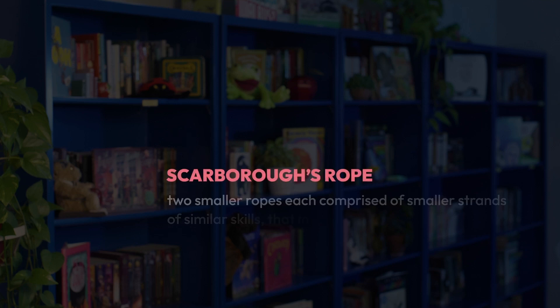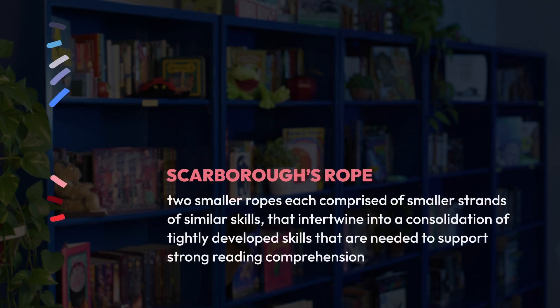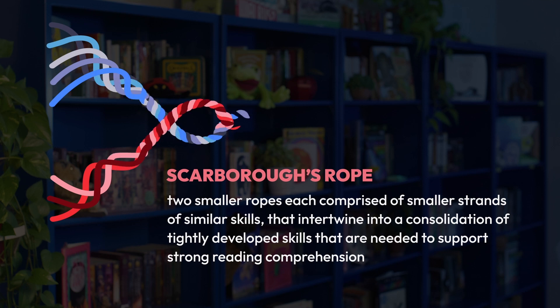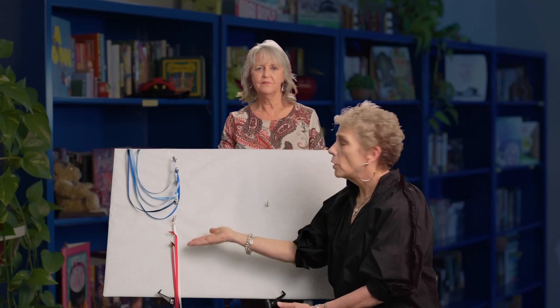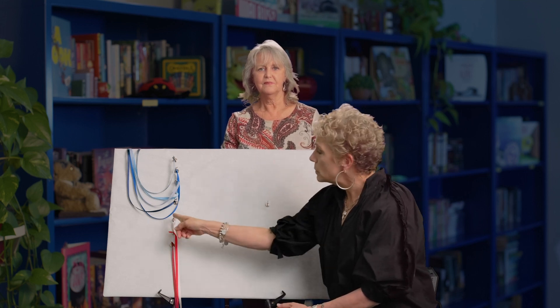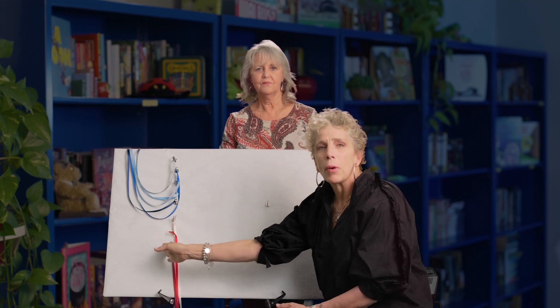Similarly, the reading rope is two smaller ropes, each comprised of smaller strands of similar skills that intertwine into a consolidation of tightly developed skills needed to support strong reading comprehension. One of the smaller ropes is known as word recognition. This domain is comprised of three strands of similar skills. Notice that these strands start at the same point, reminding us that skill development in these areas happens simultaneously — we don't wait to begin one until the other is mastered.